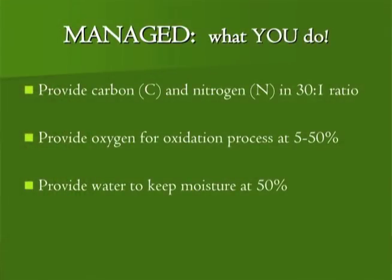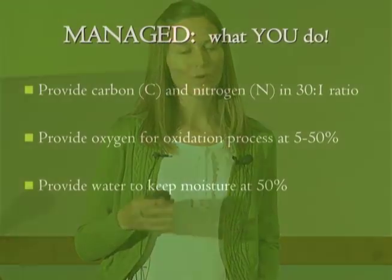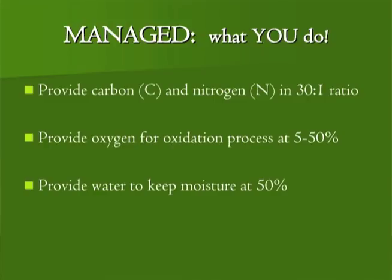The 'managed' part is what you do — you provide the carbon and the nitrogen to the pile. Does anybody bake bread? You have to have a recipe before it rises and becomes something you want to eat. Compost is the same way — you need to think about the carbon and the nitrogen ratio you're adding. It's not quite as tricky as bread; you have a little more of a buffer zone.